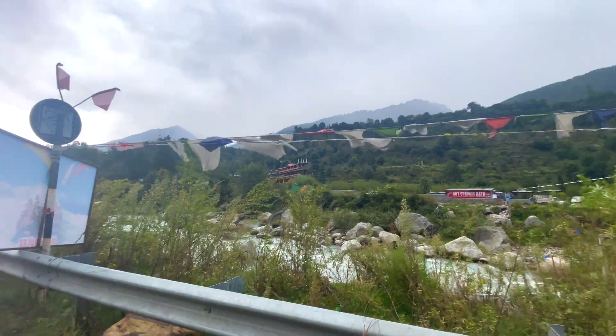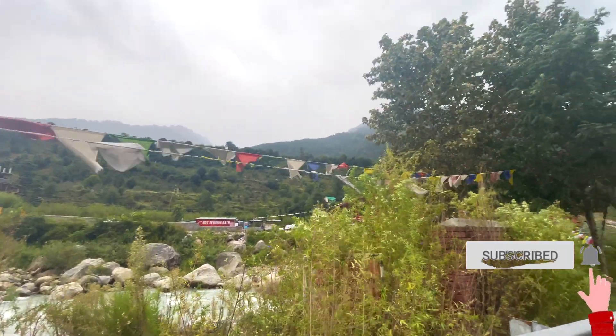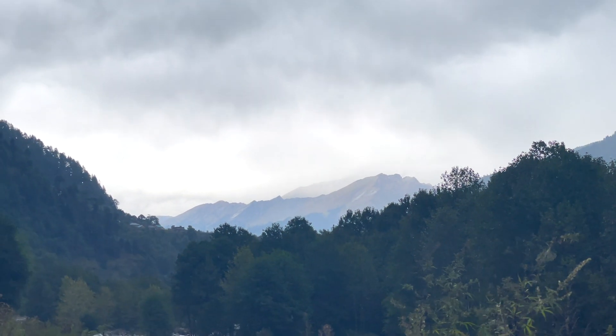Just to show you the view — how beautiful it looks, like Manali. Just have a look. The mountains look like this. It's a good weather.